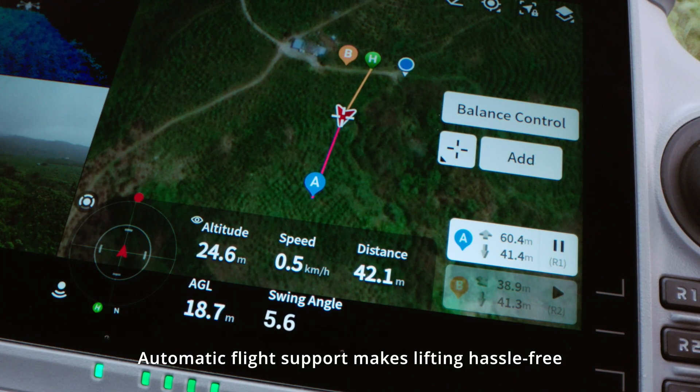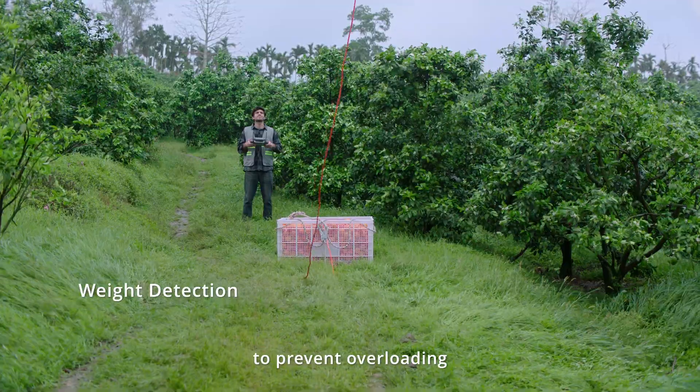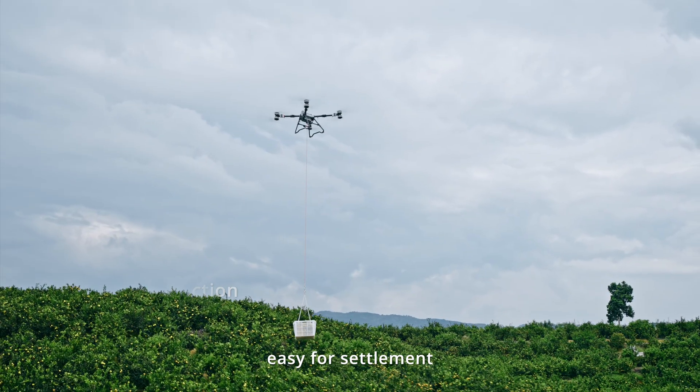Automatic flight support makes lifting hassle-free. Weight detection is included to prevent overloading, and easy settlement is supported.